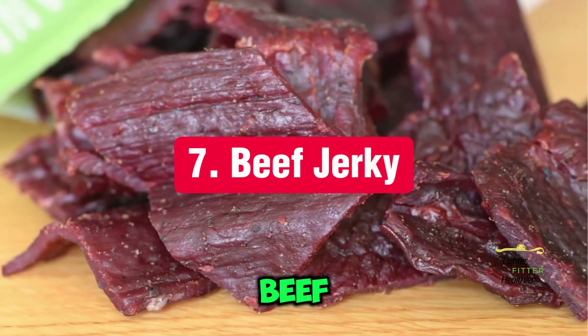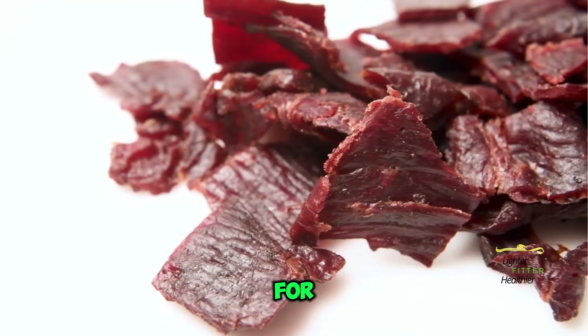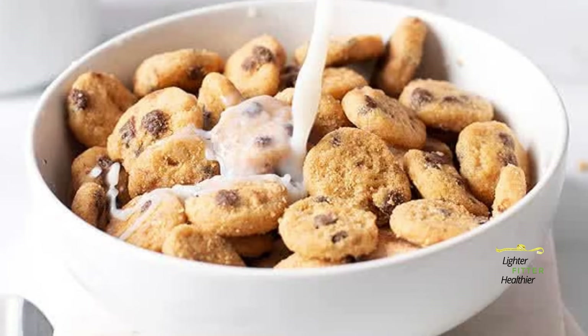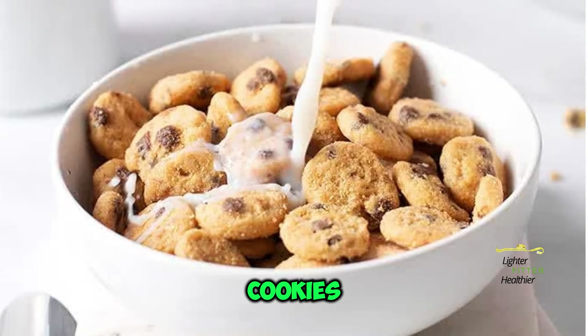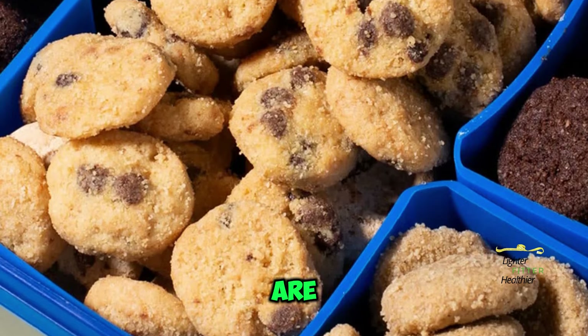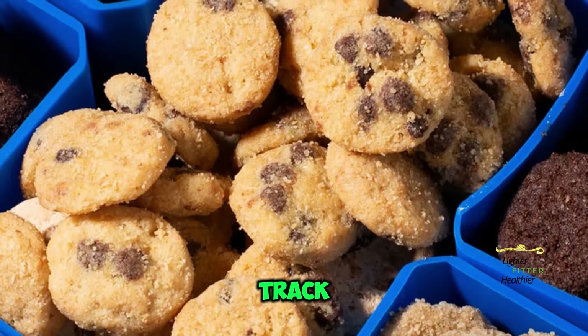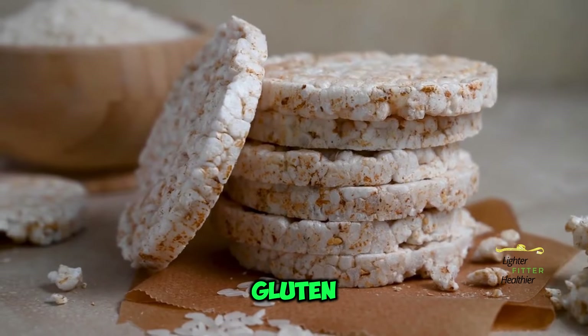Number 7: Beef Jerky. Look for sugar-free varieties of beef jerky for a protein-packed and portable snack. Number 8: High-key Mini Cookies. These bite-sized cookies are a delicious way to indulge your sweet tooth without going off track — they are low-carb and gluten-free.